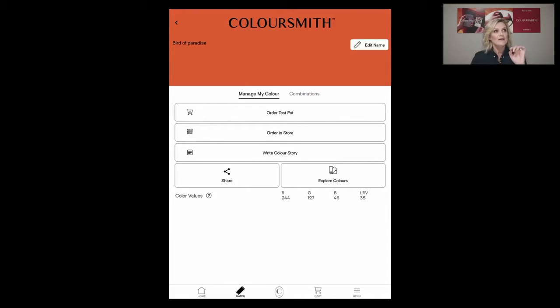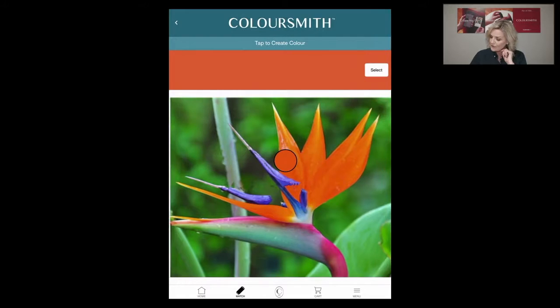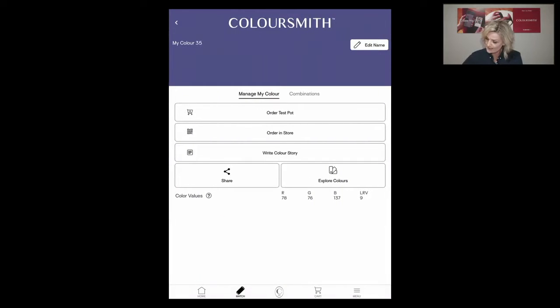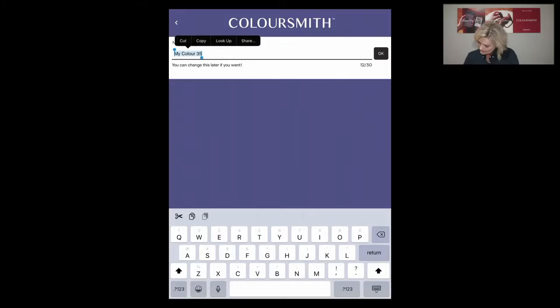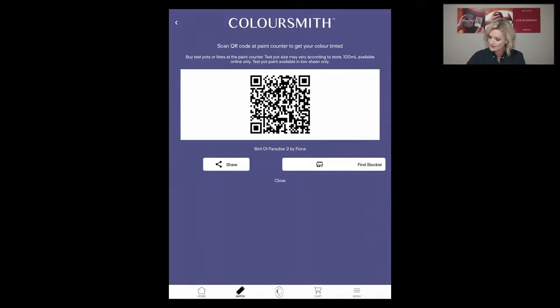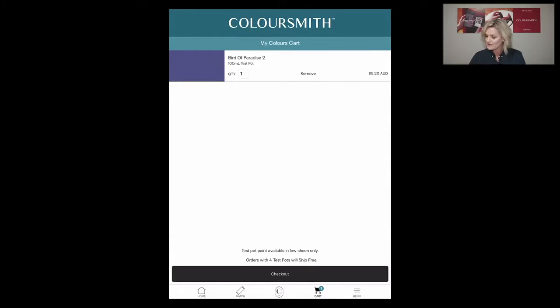At the bottom of the screen you can see it says RGB — that's the red, green, blue colour values that I use to populate my drawings, like the three panels I showed you earlier. I can go back and create another colour from the same bird of paradise image, picking up some beautiful tones. I'll hit select, save my colour, manage, and edit the name — calling this one 'Bird of Paradise Number Two.' Again, order in store populates the QR code, or you can order a test pot and view your cart.